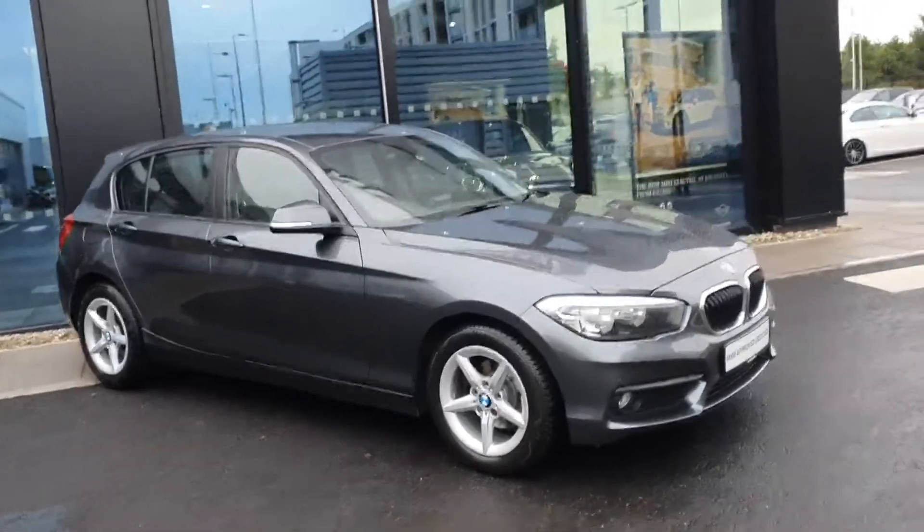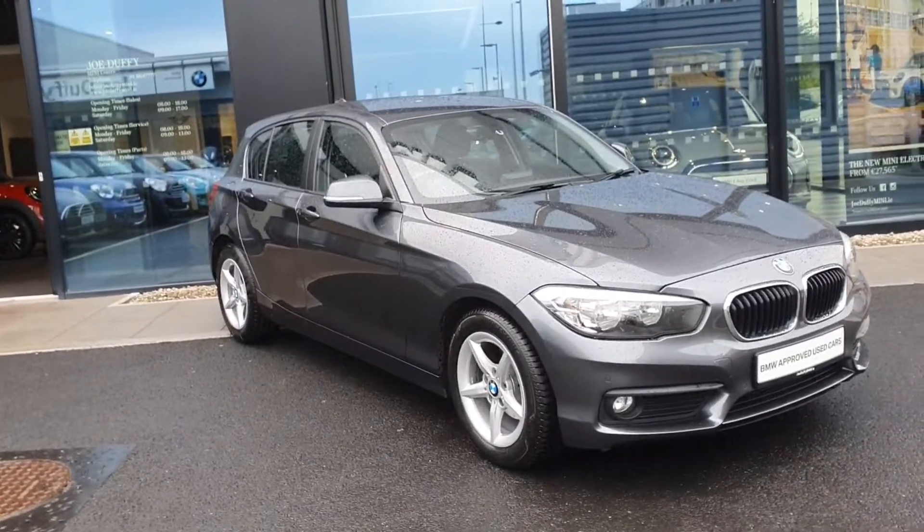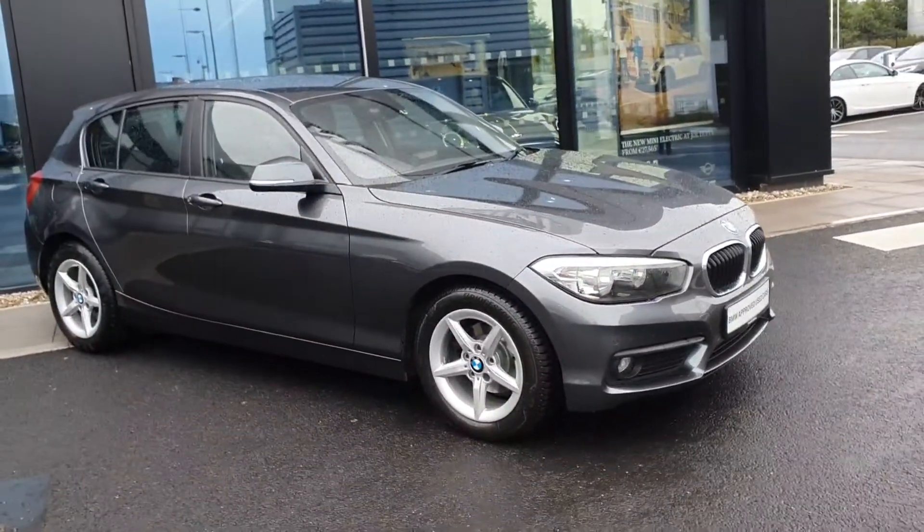Welcome to Joe Duffy BMW here at Charlestown. Today I'm going to be showing you this 2016 one series 1.5 liter diesel finished in mineral gray metallic.